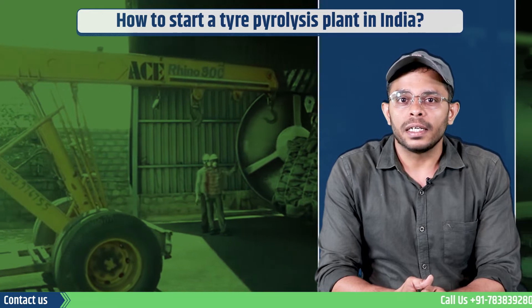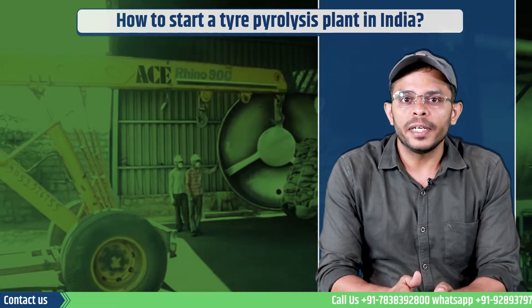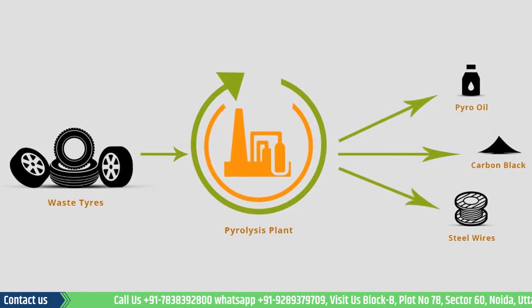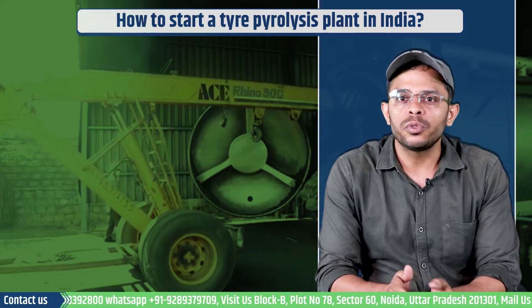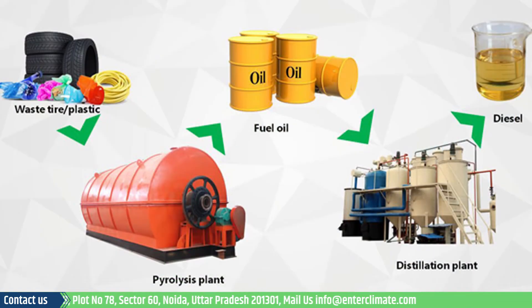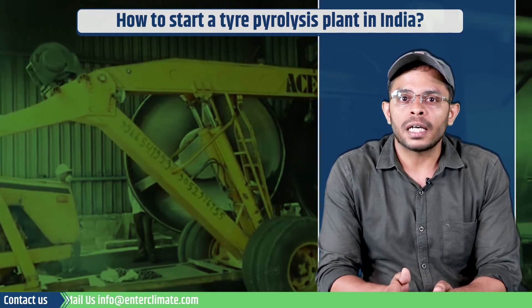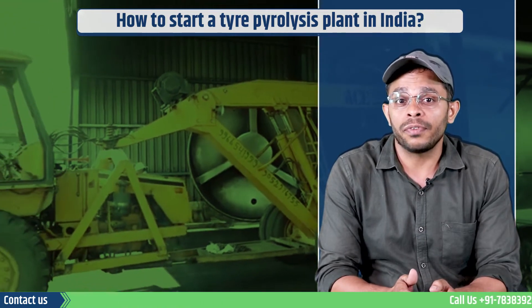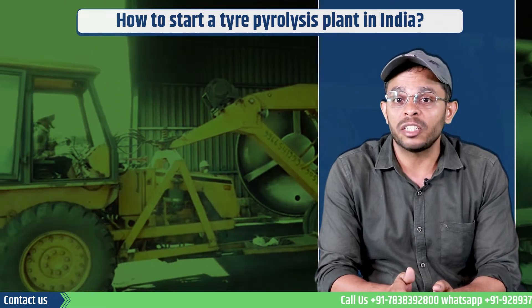A tire pyrolysis plant is a waste-to-energy business that converts waste tires into pyrolysis oil and carbon black. Apart from used tires, a WTE plant can be used to convert waste plastic to beneficial fuels and valuable diesel. WTE plants are hugely popular among businesses today and enjoy the support of agencies monitoring the waste management in the country.